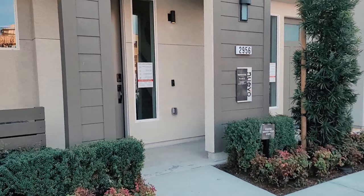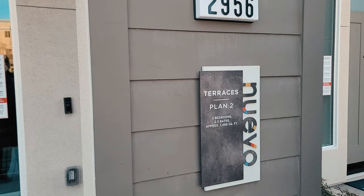So this one is the two bedrooms, two and a half baths, and 1,466 square feet.